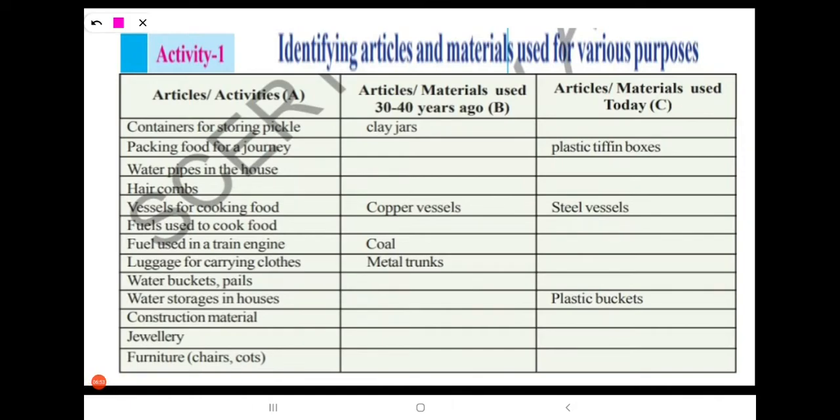Next: water storage in houses. In older days — 30 to 40 years ago — people used clay pots. Nowadays, we are using plastic buckets.